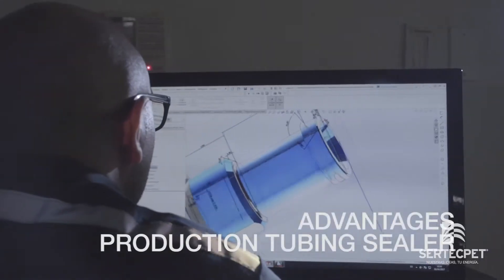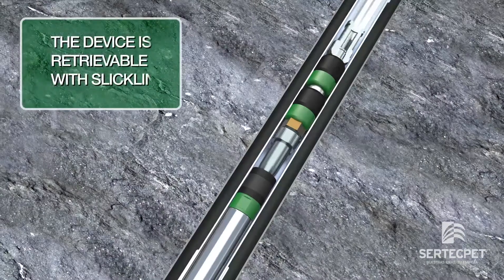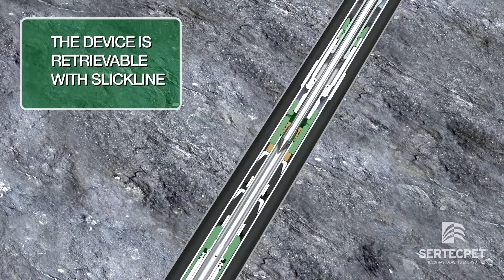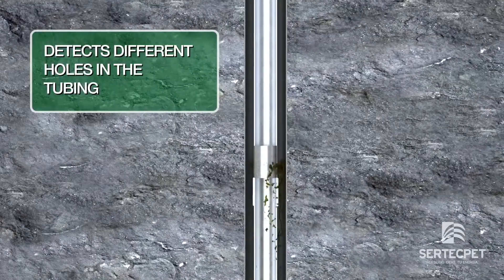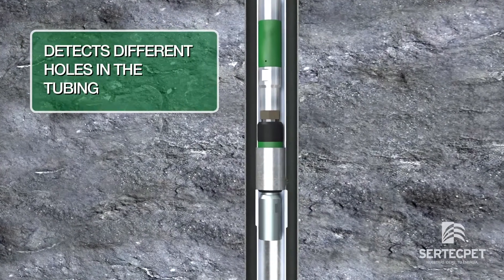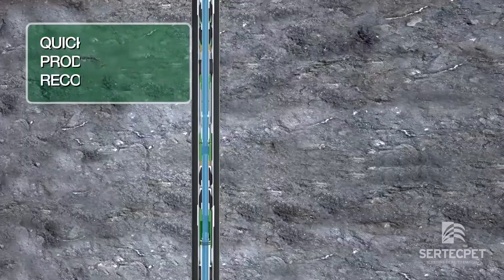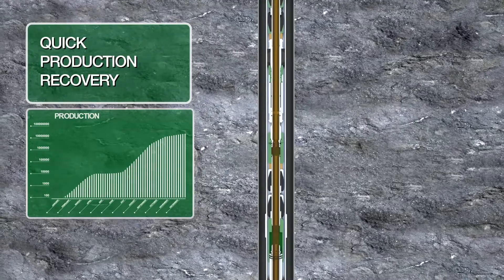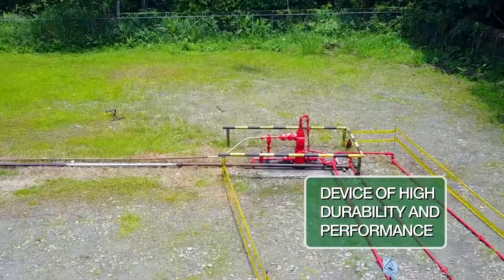The advantages of the production tubing sealer are: it is a recoverable device with wire line unit; it detects different types of holes and cracks in the tubing; its installation is simple and recovers the production of the well immediately; and it is a device of high durability and performance.